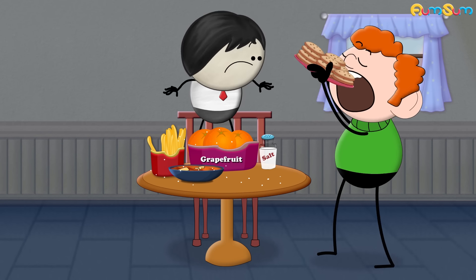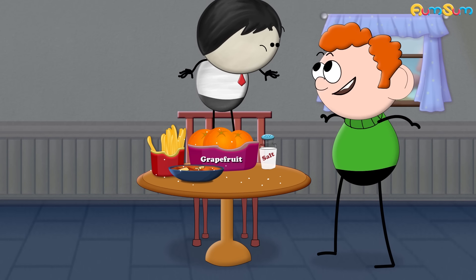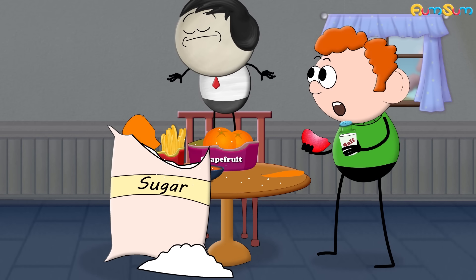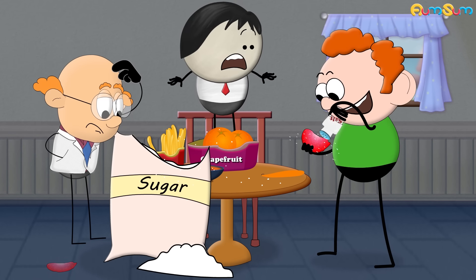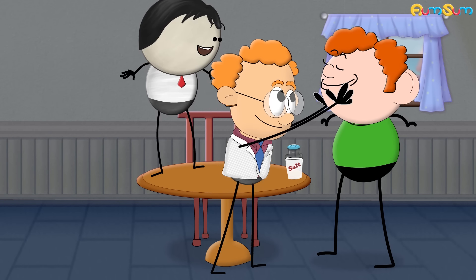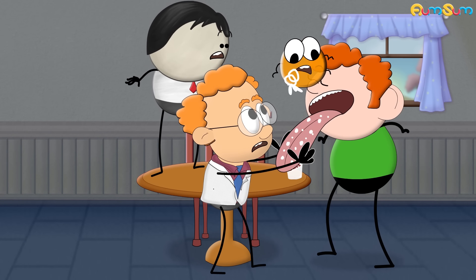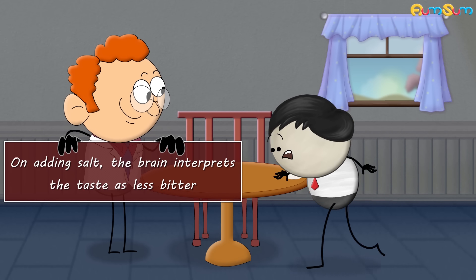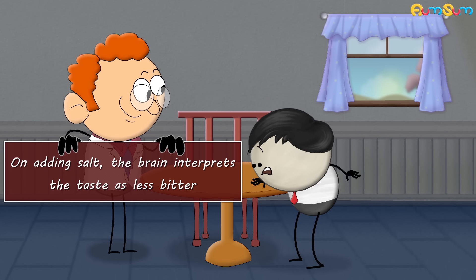Thus, salt in food makes it appealing and tasty. In addition to this, it is found that salt suppresses bitterness better than sugar, though researchers aren't sure how. Some researchers suggest that salt neutralizes the bitter tongue receptors, while some suggest that on adding salt, the brain interprets the taste as less bitter.